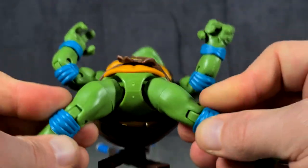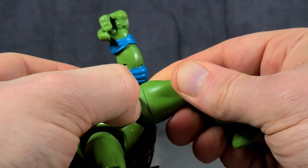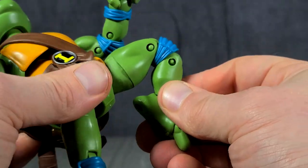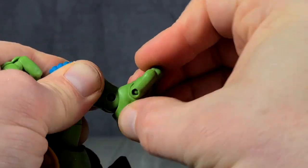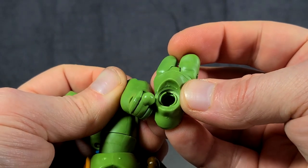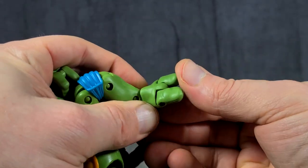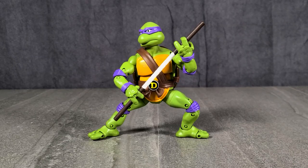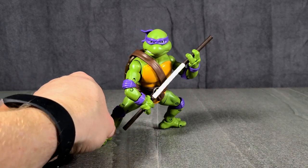They all had ball-jointed hips, which gave them a pretty good range of ninja articulation, as well as thigh cuts at the top of the leg, double-jointed ninja-action knees, and really usable rounded hinges at the ankle. There's a ball peg on the inside of the foot, and they even all had toe articulation — individual toe articulation, just like with the fingers. So as you can see, these guys were actually really well articulated and highly poseable. I've got to hand it to Playmates for actually really trying to make highly articulated ninja turtle action figures.